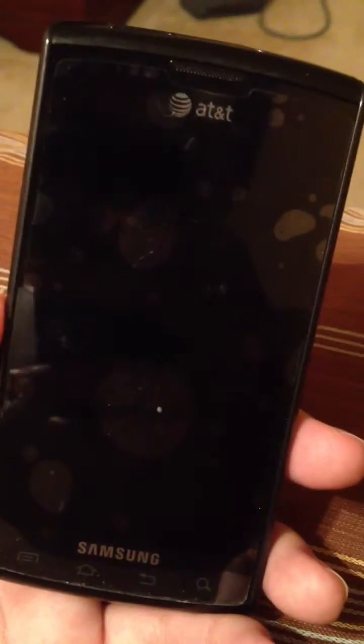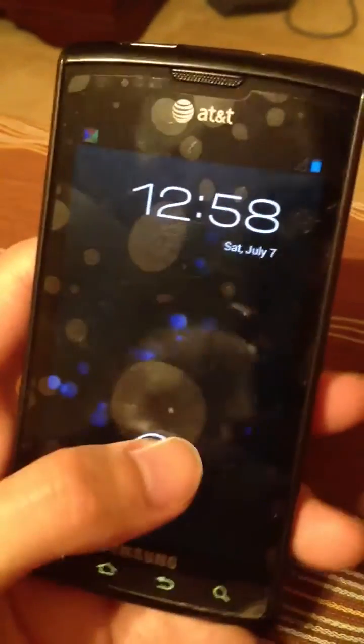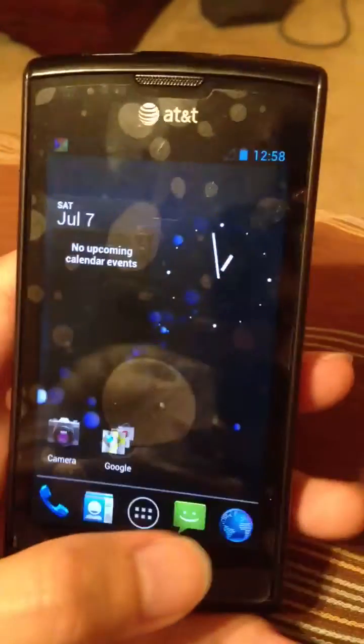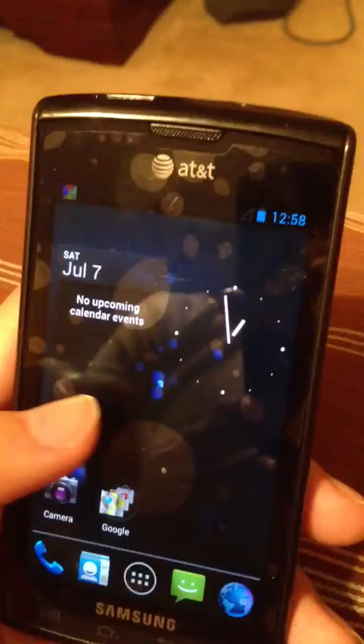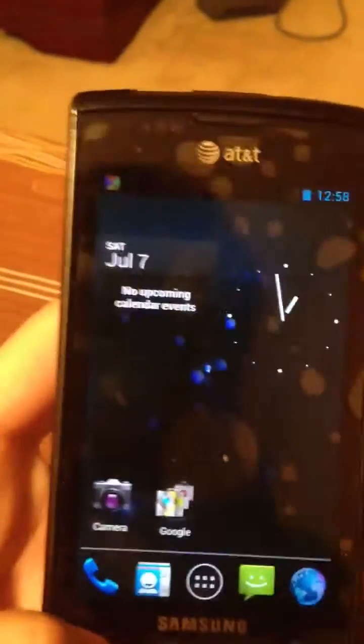Hey guys, I just wanted to show you this very quick video of an AT&T Captivate Galaxy S phone running not Ice Cream Sandwich, but the new 4.1 Jellybean. That's right, 4.1 Jellybean Alpha Stage test build is now running on Captivate.